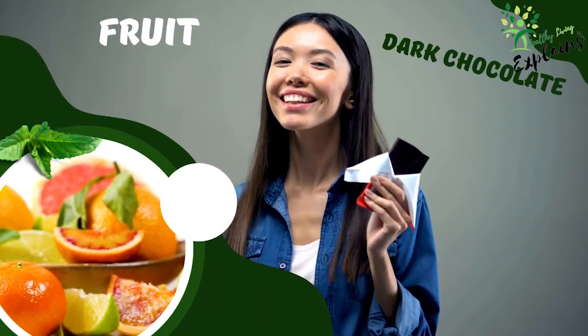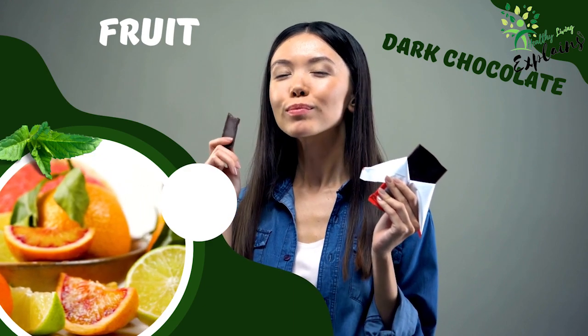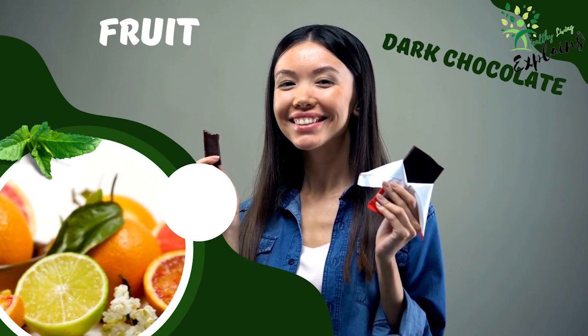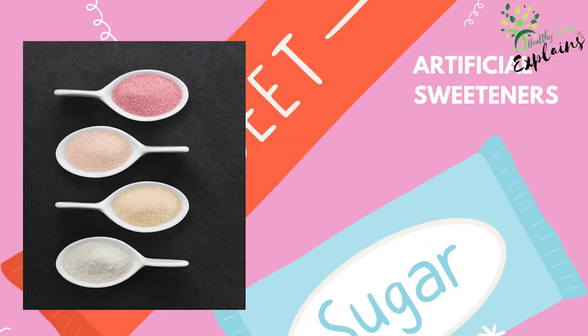Manage cravings — if you crave something sweet, opt for healthier options like fresh fruit or dark chocolate, which contain natural sugars and beneficial nutrients. Be cautious with sugar substitutes: while artificial sweeteners may have fewer calories, they can still contribute to an overall preference for sweet tastes, leading to increased sugar consumption over time. Use them sparingly and focus on developing a taste for less sweet foods.